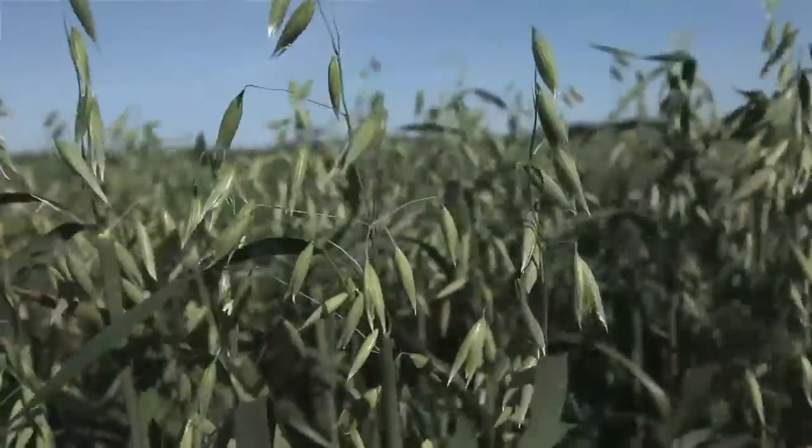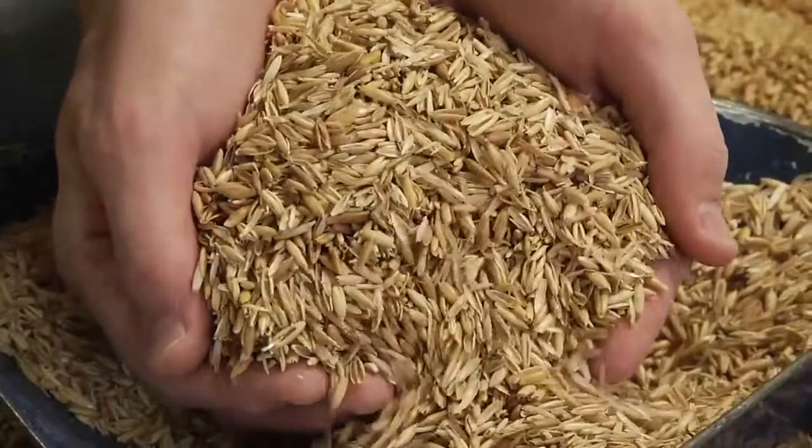Oats are a very interesting grain. They actually have a hull on the outside, and that hull must be removed before we can produce oat flour.